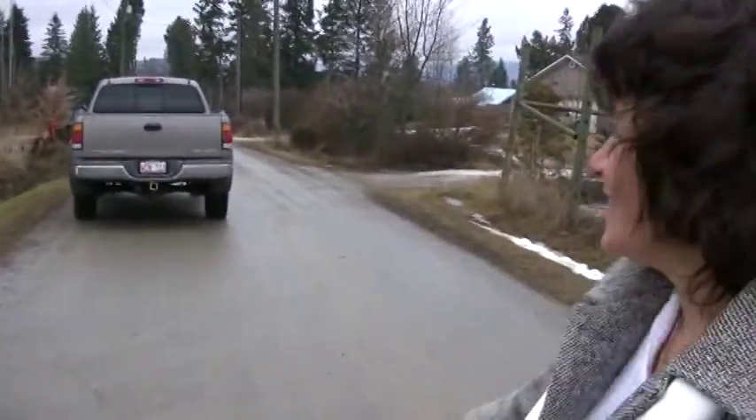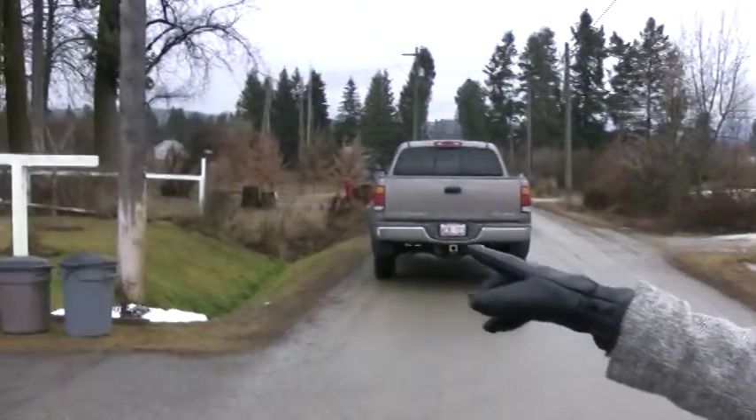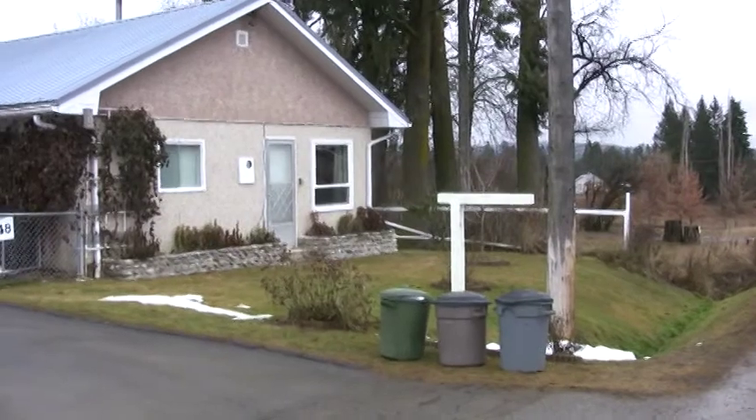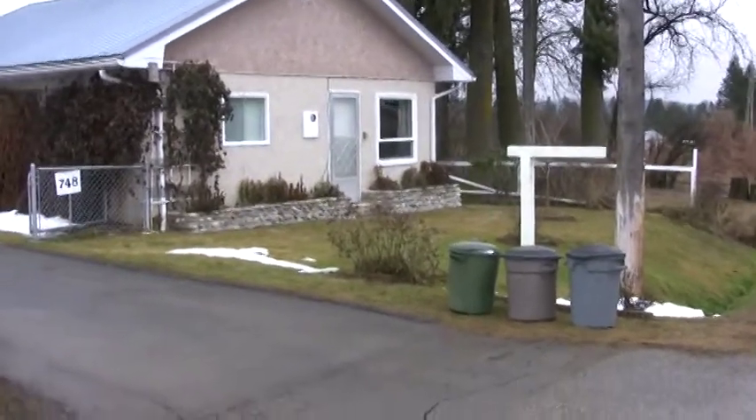748 11th Avenue for you, Mom. I'll follow you. Here's your house. There's a rhododendron back there.